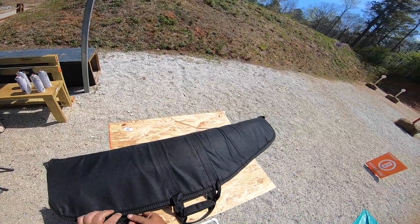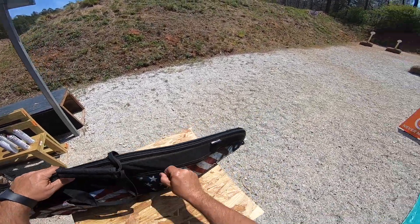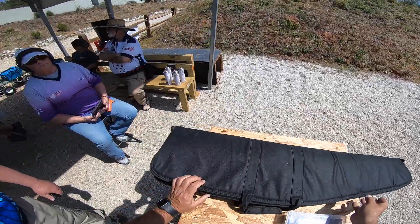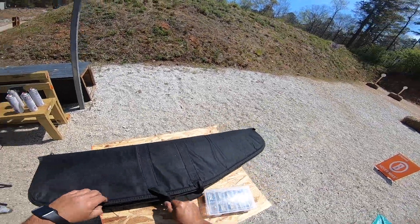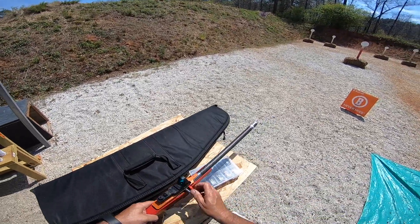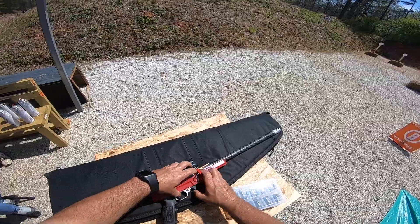Bring it around this way. Okay, let me take out my ammo first. Like that. Come down to this label there. And that should do just fine. Much easier.